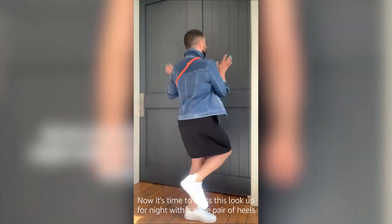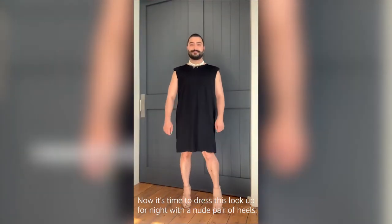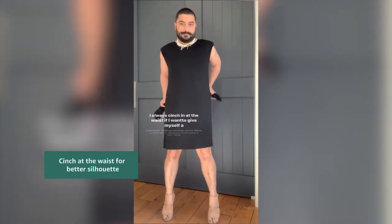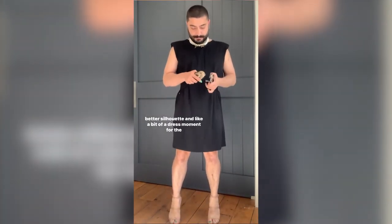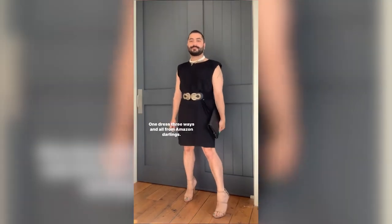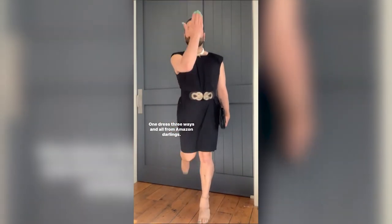Now it's time to dress this look up for night with a nude pair of heels — I mean, it's a no-brainer. I always cinch in at the waist if I want to give myself a better silhouette and like a bit of a dress moment for the bar. Just add a little cocktail clutch and you are ready to go. One dress, three ways and all from Amazon, darlings.